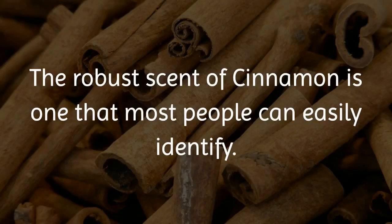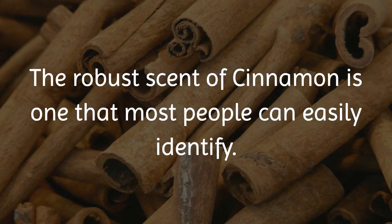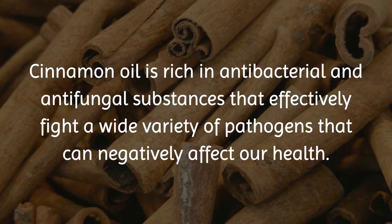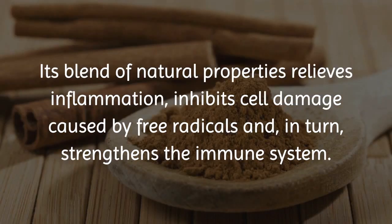The robust scent of cinnamon is one that most people can easily identify. Yet it's known for reasons other than its aroma and ability to spice up food and beverages. Cinnamon oil is rich in antibacterial and antifungal substances that effectively fight a wide variety of pathogens that can negatively affect our health. Its blend of natural properties relieves inflammation, inhibits cell damage caused by free radicals, and in turn, strengthens the immune system.